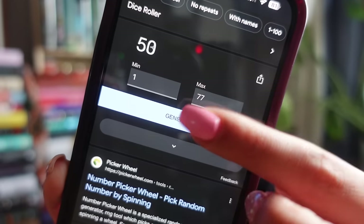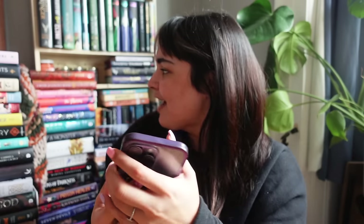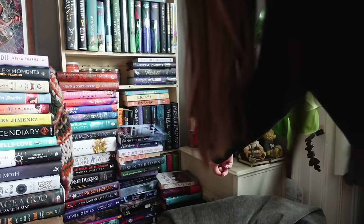The number generated is 67, which is going to be way at the bottom of this stack. We have a larger stack balanced on the edge of the sofa — book one is at the top and book 77 is at the bottom.